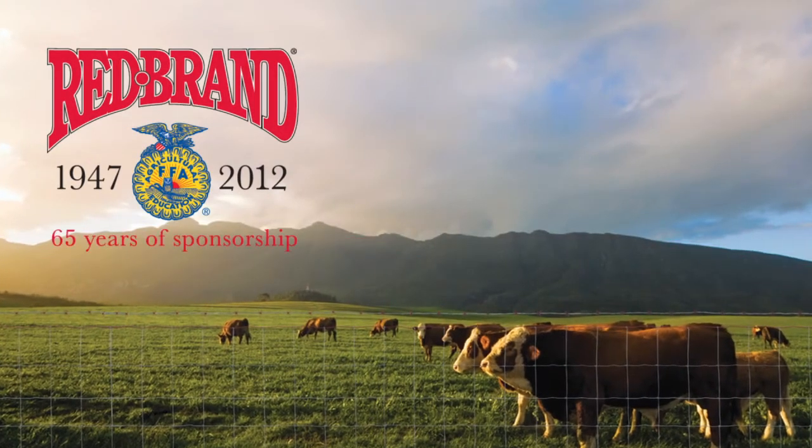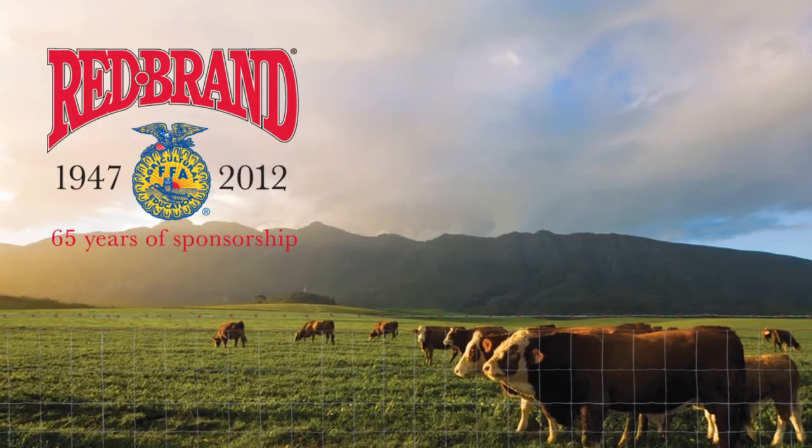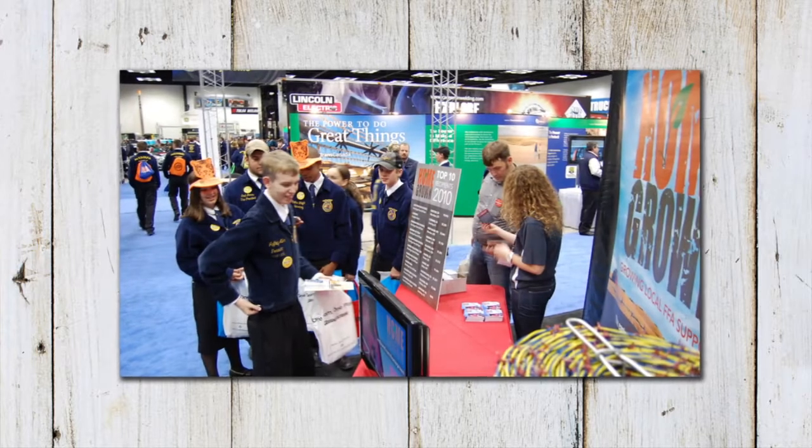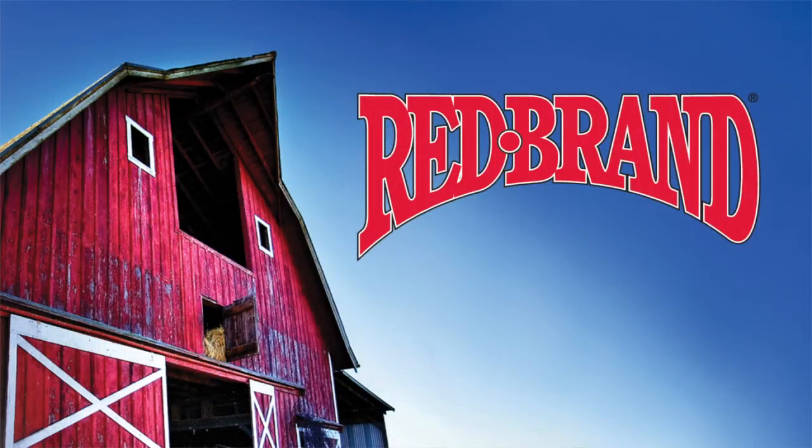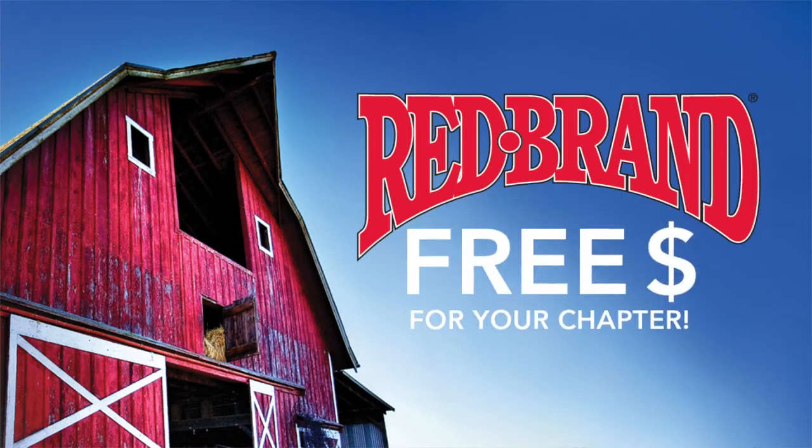For over 65 years, Redbrand has been a proud supporter of FFA, continuing the tradition of investing in the future of agriculture in America. And now Redbrand has created an exciting way to help you get free money for your chapter.